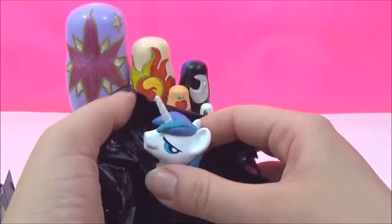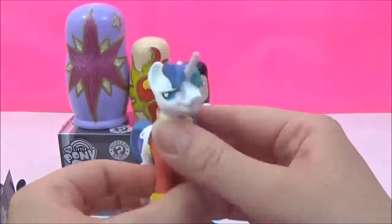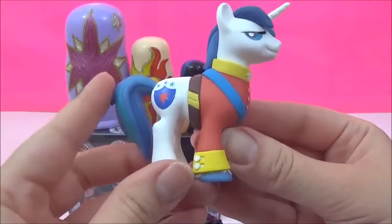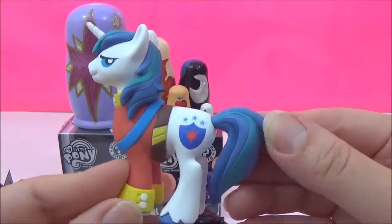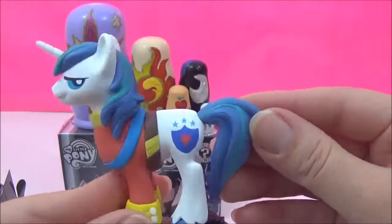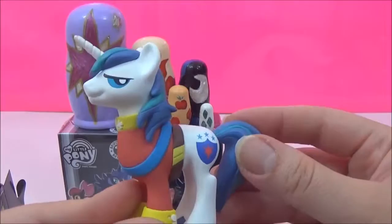Oh my goodness, it's Shining Armor! Oh wow, that is awesome, look at all the detail! Look at his bright blue mane and tail! And he is Twilight's older brother, awesome!